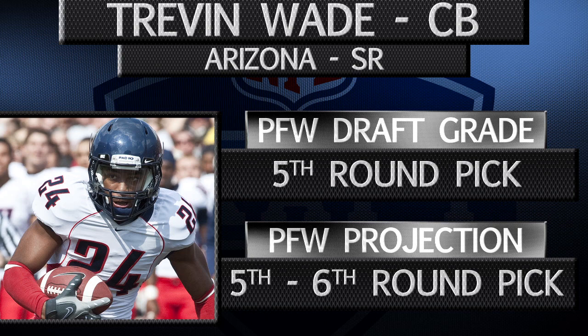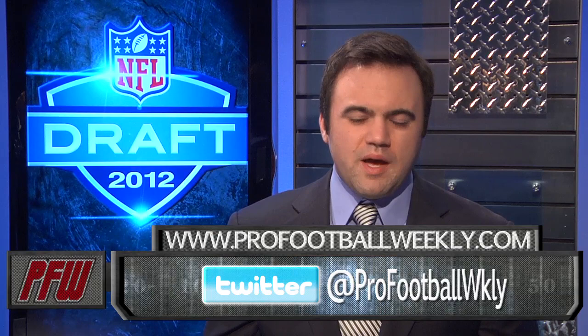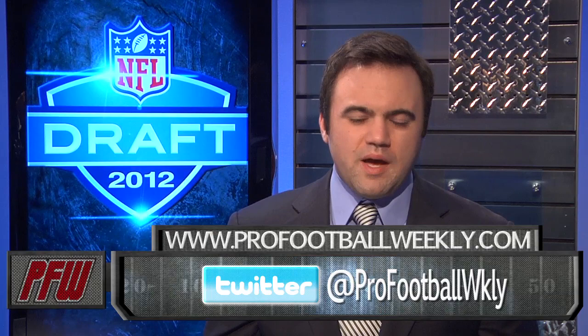Special teams experience will help Wade's draft stock, and PFW's Nolan Naraki says he should expect a 5th to 6th round draft selection. Keep an eye on Wade's draft stock from now until April's draft by checking out his draft stock watch in the PFW Draft database, only available at profootballweekly.com.